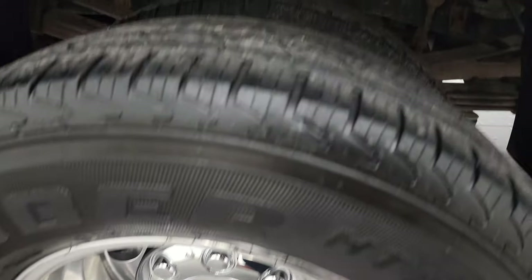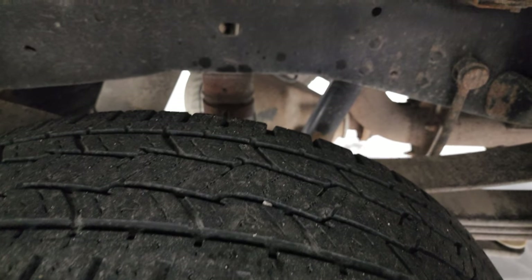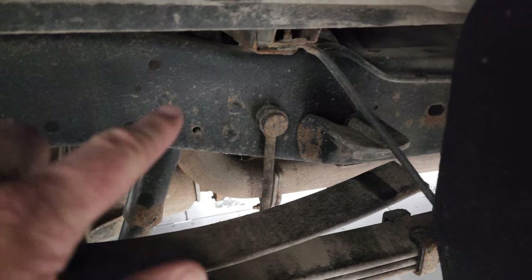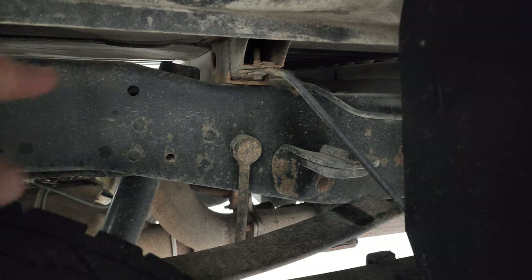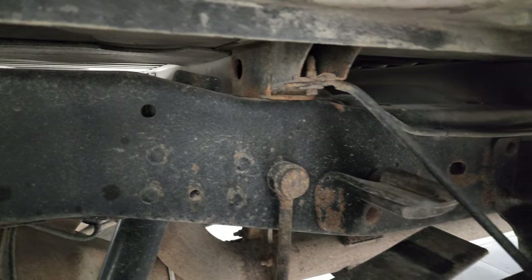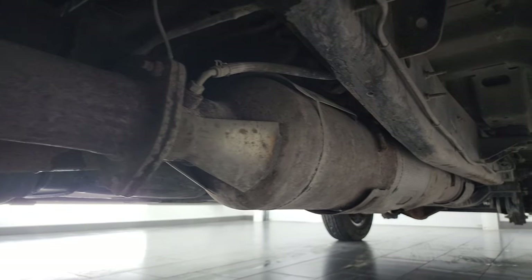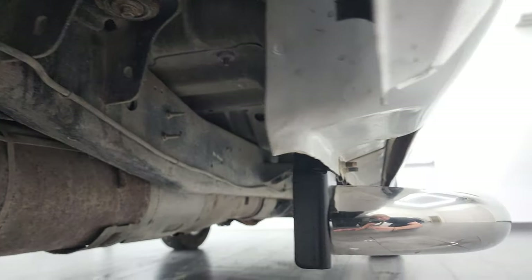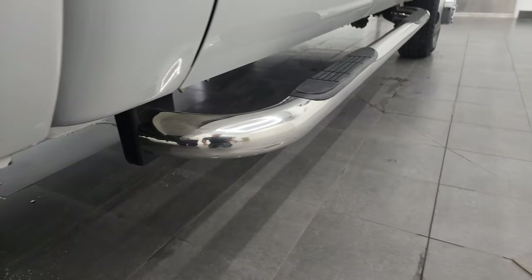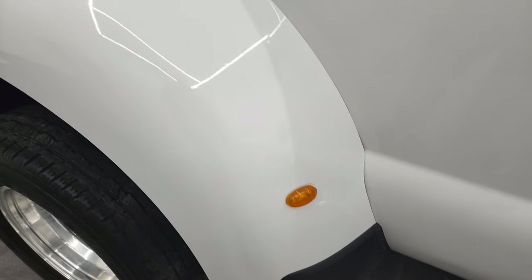The back rim's in pretty nice shape and the back tires look like they have right around half the tread left on them. It does have the camper package with the anti-sway bars. Frame and underbody looks pretty good. I always like looking at the bed rails — those are in pretty nice shape. It has all the remaining factory exhaust. Frame and underbody, other than being a little dusty, is in really nice shape. The lower rockers all look really good as well.